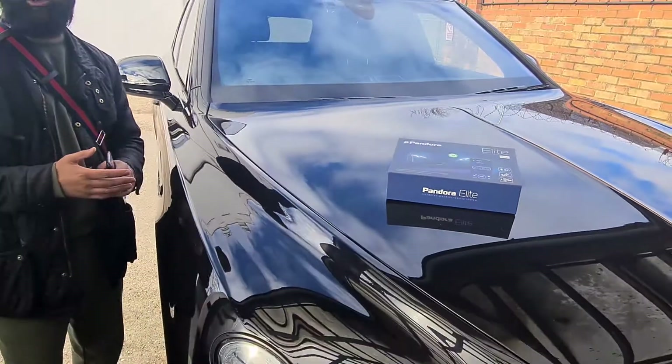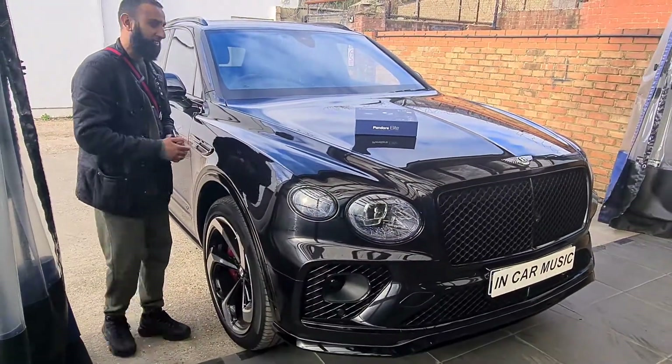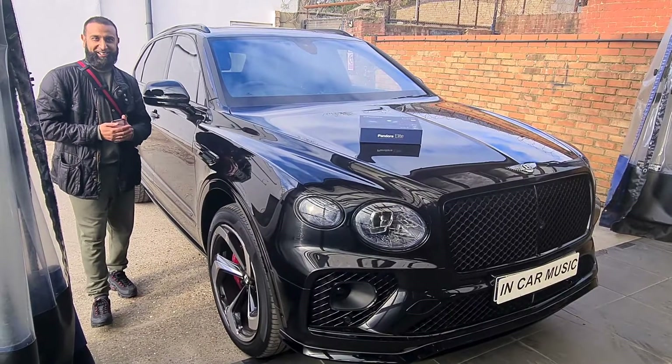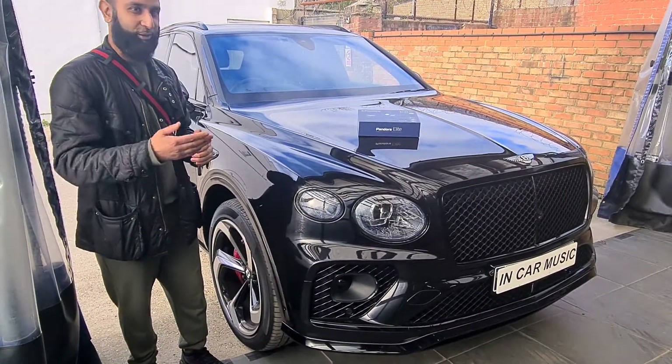I've been professionally guided through this choice and I'm opting for this rather than a ghost immobiliser or anything else. I'm going to hand over to Farid — he's going to give you some professional guidelines on how to use this.